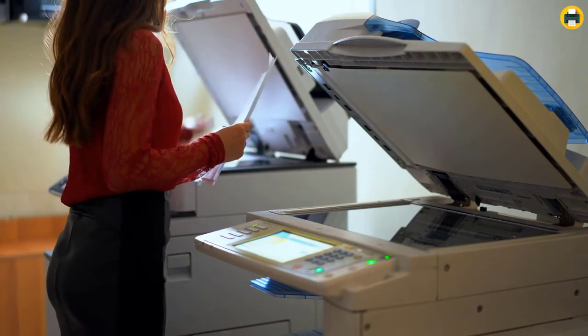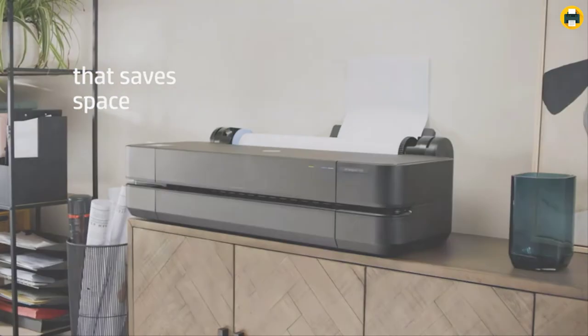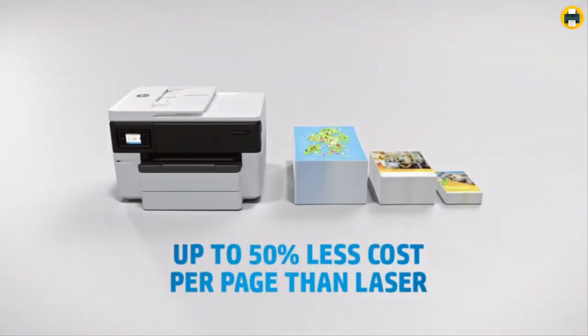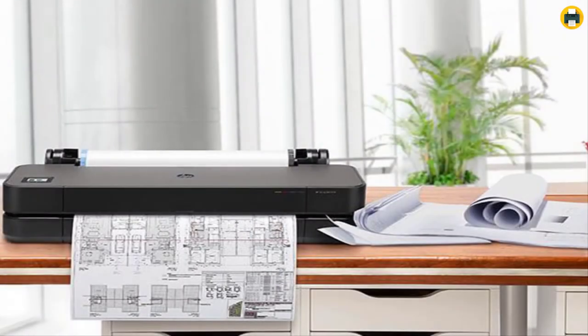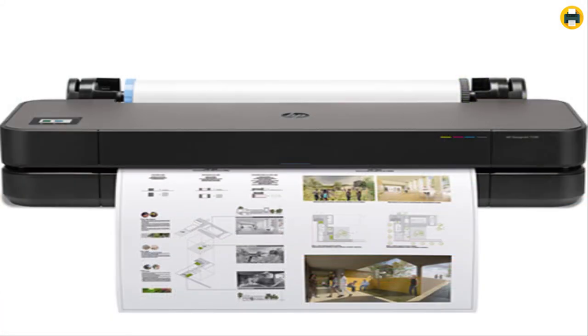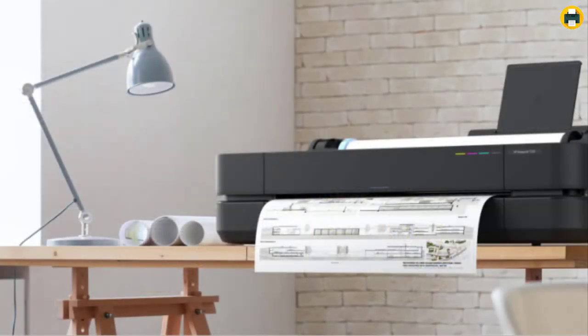How to choose the best large format printer: if you are looking for the best printer for large format printing, this section will help you choose the right type depending on your needs. There are many different types of large format printers out there, and it can be difficult to know which one is best for you. This guide will help you find a printer with features that fit your specific needs and budget, so you can make an informed decision. Finding a high-quality printer should not be too difficult or expensive with all the options available today.